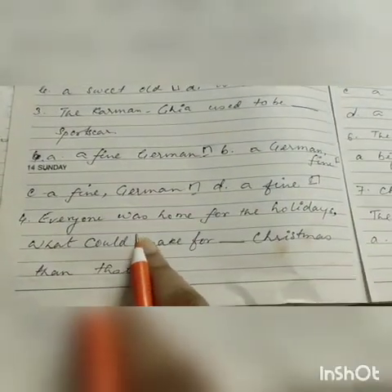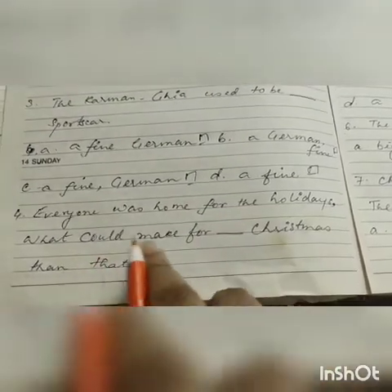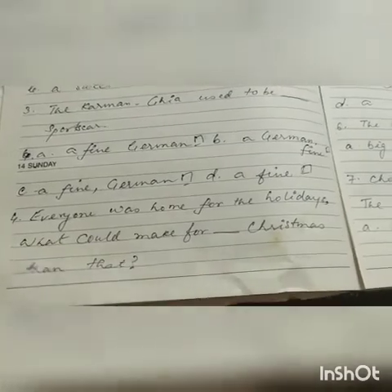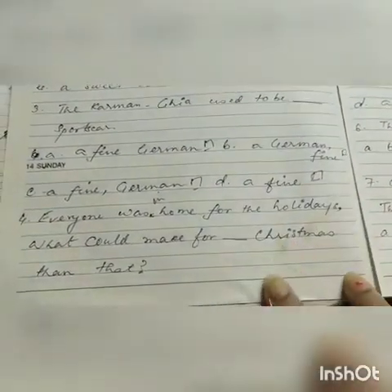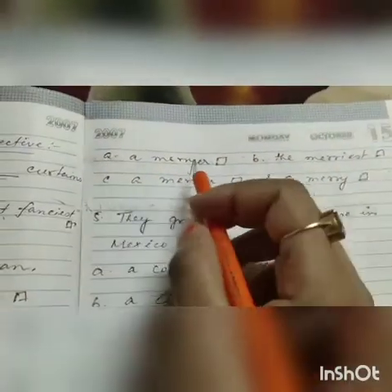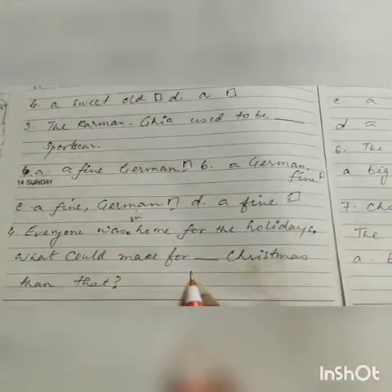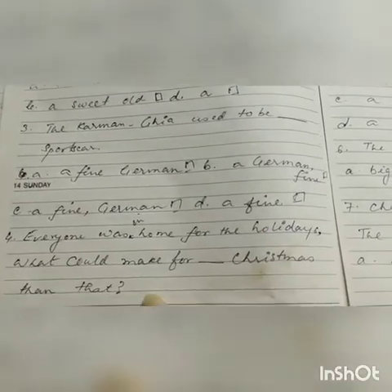Number four: 'Everyone was home for the holidays. What could make for dash Christmas than that?' You can see the word 'than' is there. The options are: a merrier, the merriest, or a merrier. Merrier means happy. You have to understand what the correct answer is.